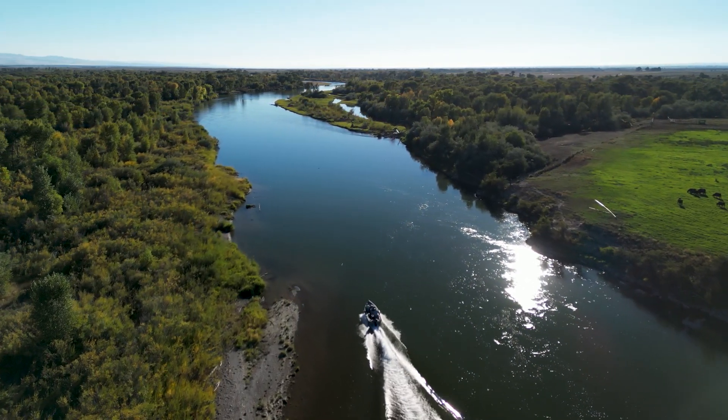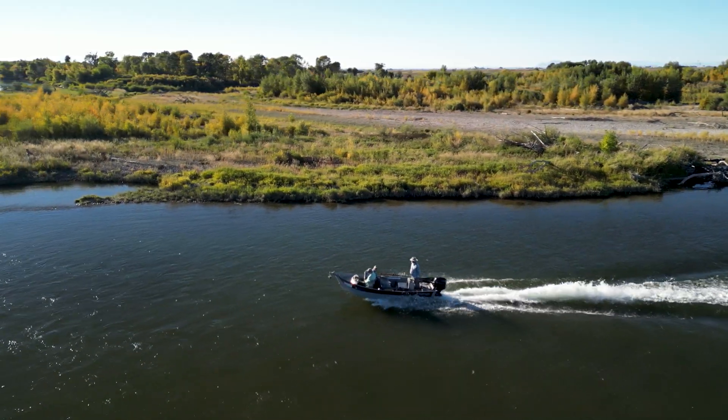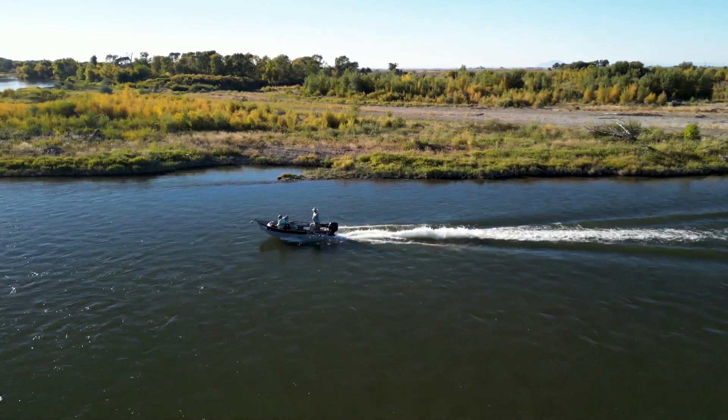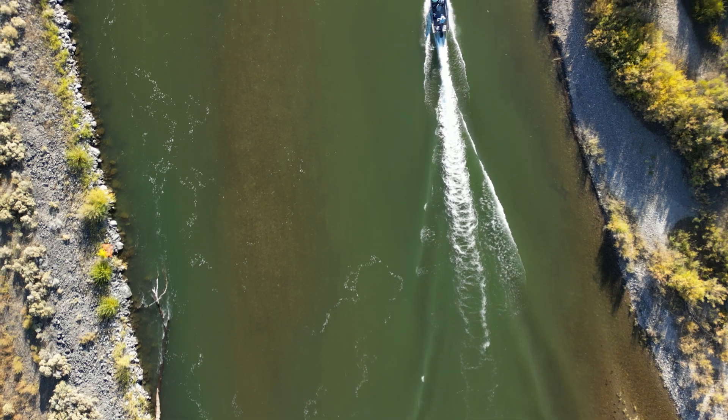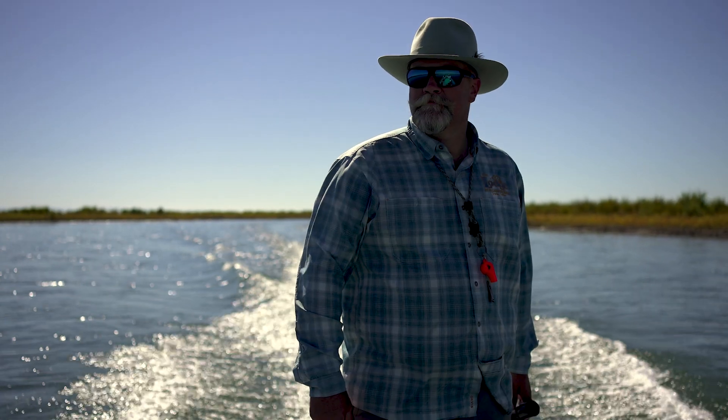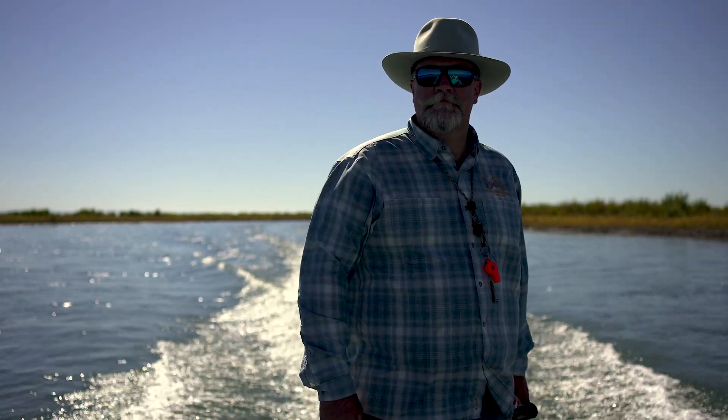For those of you who know me, you absolutely know that I love fishing in Yellowstone Teton Territory in eastern Idaho. I love it so much we're back again fishing the main river of the Snake with Keegan Barrett, a guide out of the Lodge at Palisades Creek.